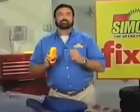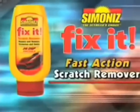If scratches, dings, and nicks drive you crazy, don't get frustrated, get Fix-It, the fast action scratch remover from Simon Eyes.